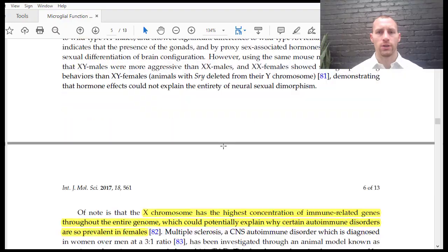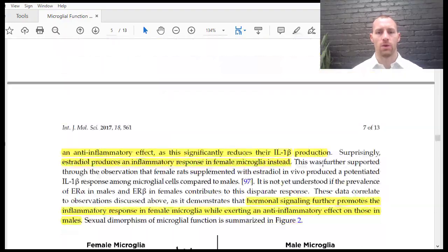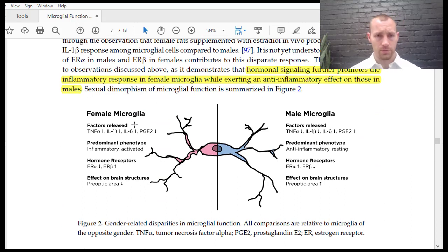There are sex differences in microglia. Female microglia are more likely to produce cytokines that are more inflammatory and less likely to produce PGE2, which is more anti-inflammatory, while male microglia are more likely to produce the anti-inflammatory factor. This may be why females are more likely to get neurodegenerative diseases like Alzheimer's — the predominant female phenotype is more inflammatory and activated, versus the predominant male phenotype which is more resting and anti-inflammatory. Hormone receptors differ between sexes, and the effects on brain structures are also somewhat different.